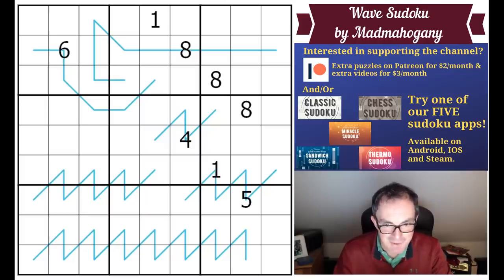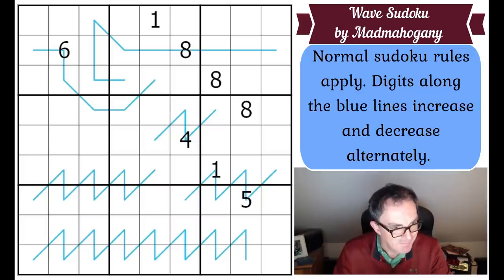Let's get on to Mad Mahogany's Vincent van Gogh tribute. The rules are surprisingly short: normal Sudoku rules apply, and digits along the blue lines increase and decrease alternately. That's why Mad Mahogany suggested calling this Wave Sudoku — as you move along each line it goes like a wave. So if a digit is low, the next must be higher, then lower again, and so on. You just have to alternate up and down along the line.